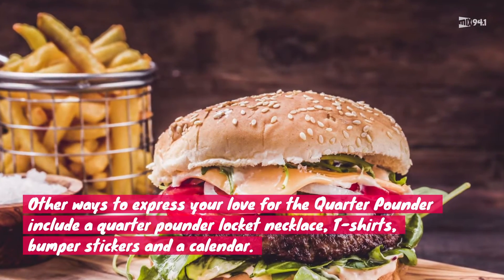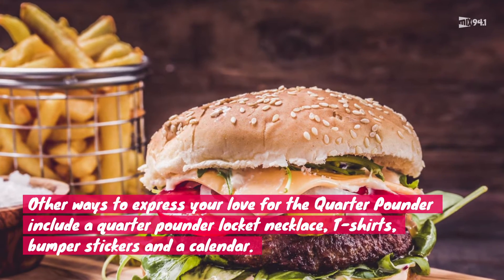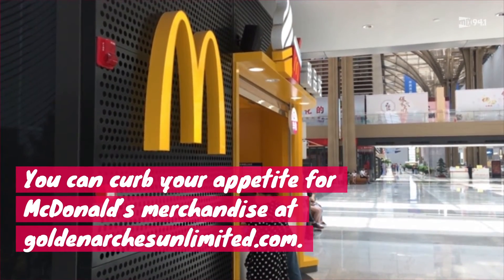Well, you'll smell like you're there anyway. Not sold on the candles, but you still love the Quarter Pounder? They also come in the form of a locket necklace, t-shirts, bumper stickers, and a calendar for purchase from the site.